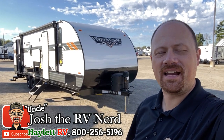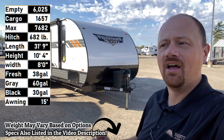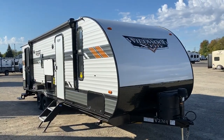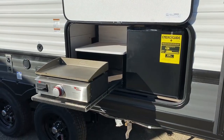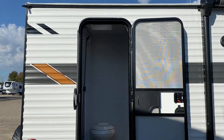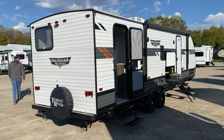Hey everybody, welcome to Heywood RV. My name is Josh, the RV Nerd, here with the 6,025-pound Wildwood 263BHXL. This is a straightforward, no-nonsense but really smartly equipped family camper. If you're sitting on the fence — you've got a half-ton with a proper tow package and the capacities to handle something like this — do you get the one with the slide or without? I can tell you, you are not likely to regret getting the one with the slide. It's a little extra weight, a little extra money, but you won't regret the extra space and comfort.